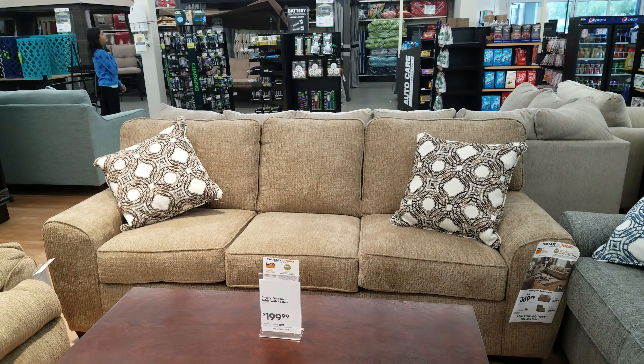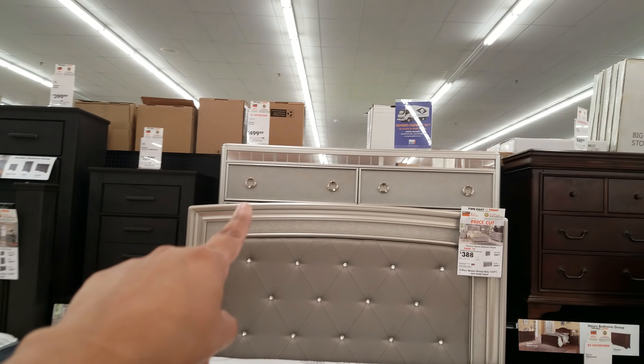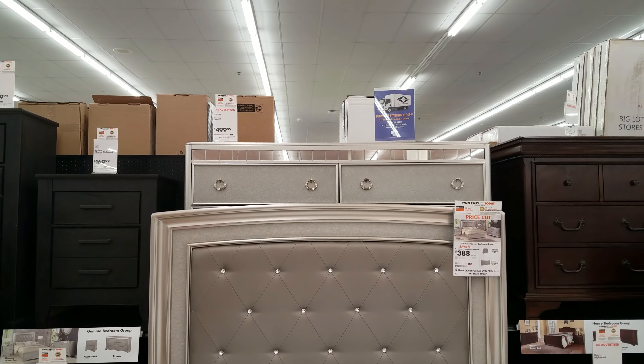Looks like they've got a dresser in the back with mirror tiles and silver knobs — they're asking $500. If you're looking for a dresser like that, American Furniture had one, but very cheap — they had a lot of this style. This smaller one is $230, that's not too much. Then we have a big all-black one right here for $349.